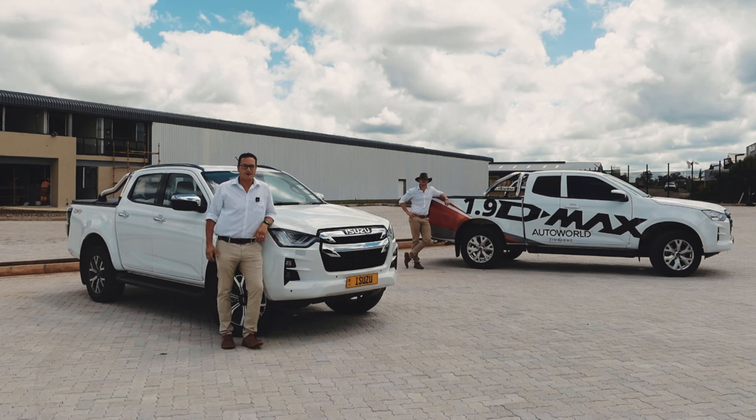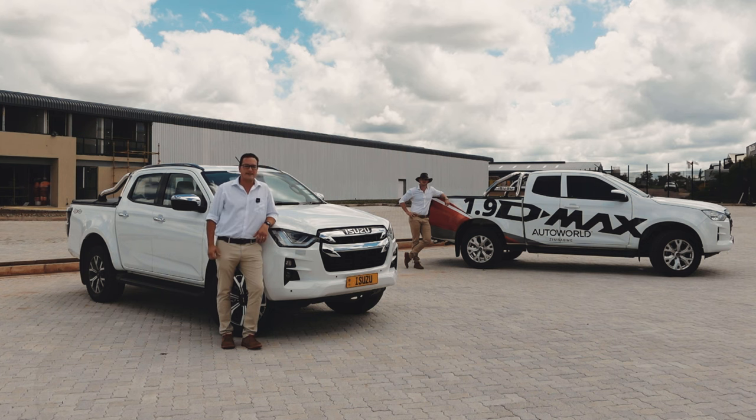Hey everyone, Seb here from AutoWorld. Here we are at the soon-to-be new home of Isuzu in Pomona, and in front of this really cool backdrop we've got the brand new 7th gen 3 litre and 1.9 litre D-Max.